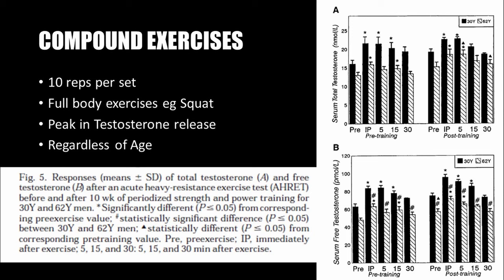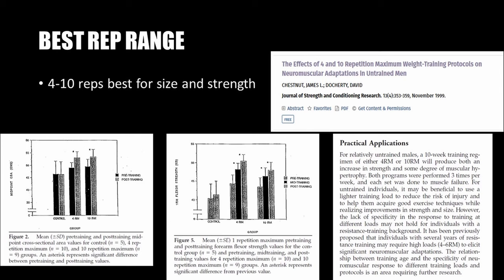The results of this study show that compound exercises such as the squat led to the greatest increase in testosterone release at 10 reps per set, regardless of the age of the trainee. The two graphs here show that both serum total testosterone and serum free testosterone increased in 30-year-old and 62-year-old men immediately post-workout — at 5, 15, and 30 minutes after — thanks to compound exercises at a 10-rep maximum.